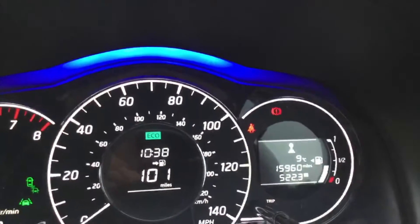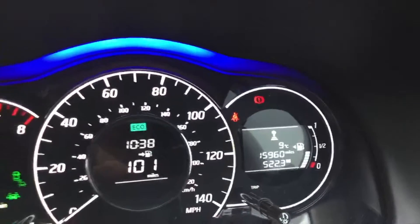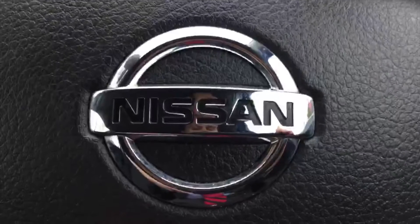If you'd like any more information on this car, which has just done 15,900 miles, feel free to give me a call on 01905 748282. Alternatively you can email me — david.ellins, that's E-double-L-I-N-S, at hylton.co.uk. Many thanks for watching, I hope it's proved useful and I look forward to hearing from you very soon.